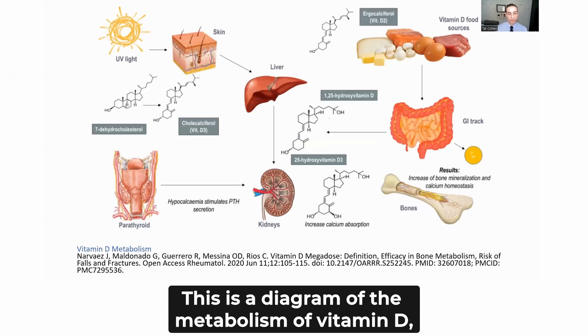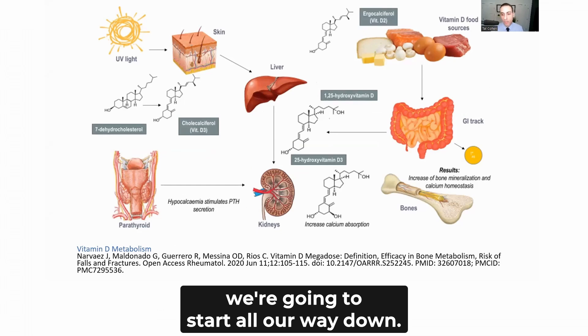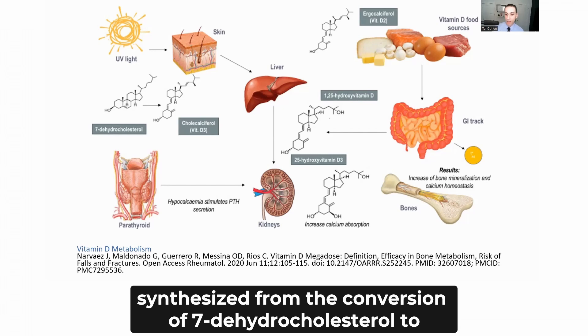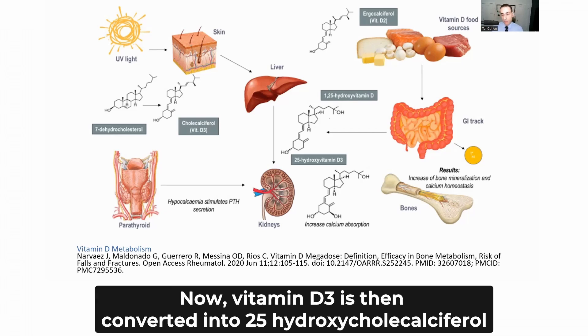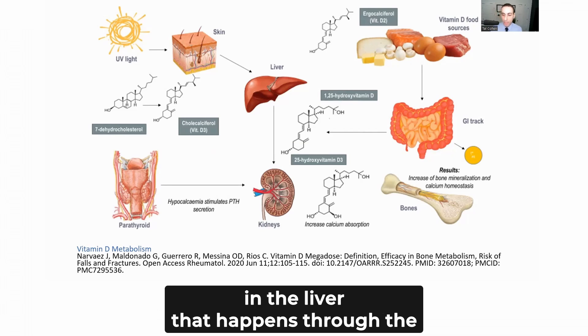This is a diagram of the metabolism of vitamin D. Starting from the top left, you can see exposure to UV light. Vitamin D is a steroid hormone, mostly synthesized from the conversion of 7-dehydrocholesterol to pre-vitamin D3 through exposure to ultraviolet light, which happens in the keratinocytes in our skin. Vitamin D3 is then converted into 25-hydroxy-calciferol, or 25-OHD3, in the liver.